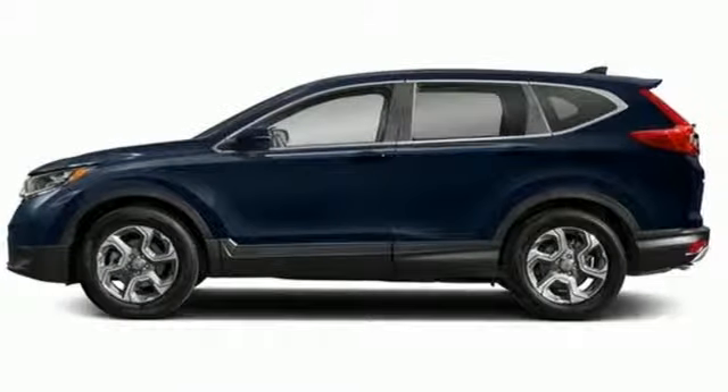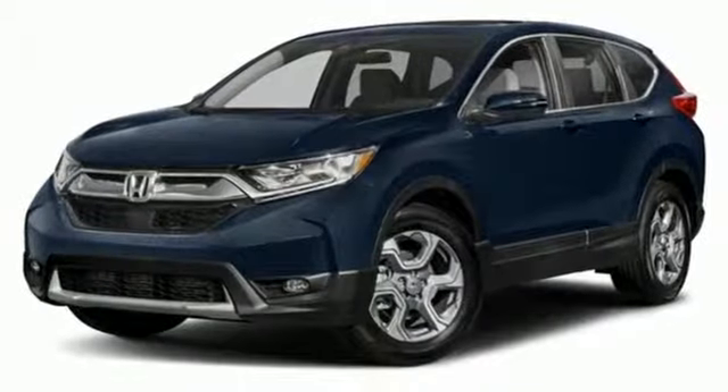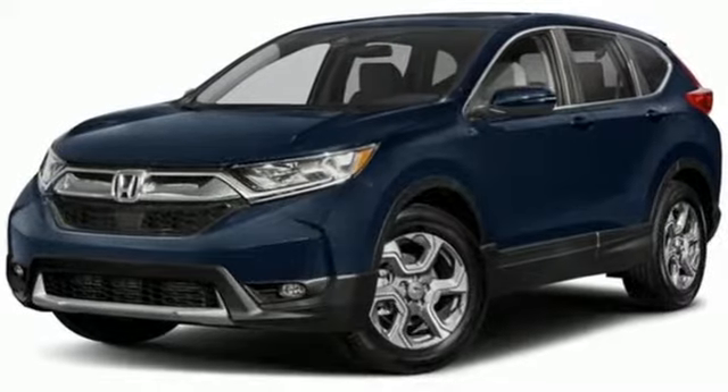Every Honda is designed with a driver in mind. You need to drive it to believe it — see it for yourself today.